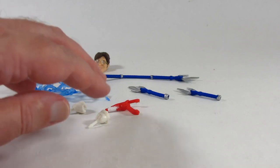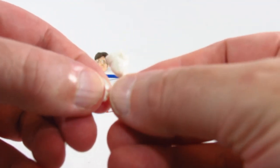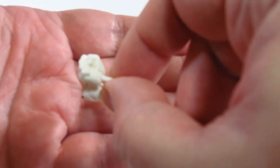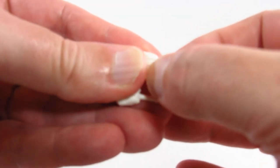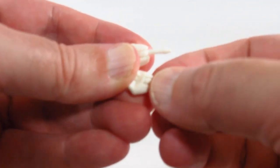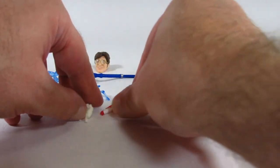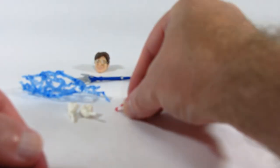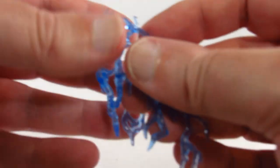The accessories we get with this Mighty Morphin Blue Ranger include a pair of fisted hands — nicely sculpted with no paint detail. They have long thin pegs, so I'm a little wary of swapping out the hands as I'm afraid the plastic could break, but they do have hinges. We also have a blaster that looks nicely sculpted and nicely painted.